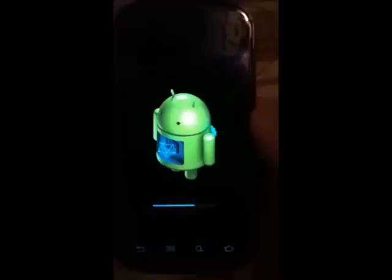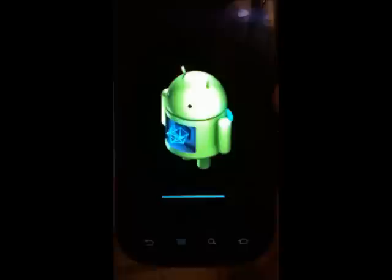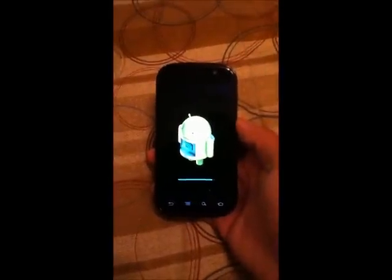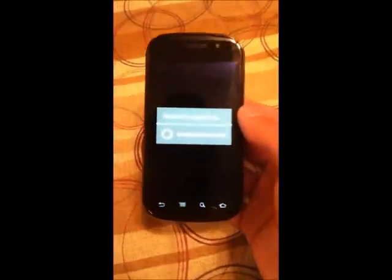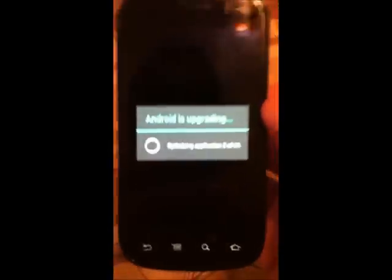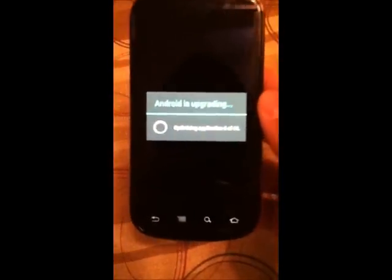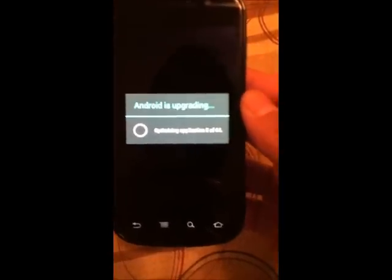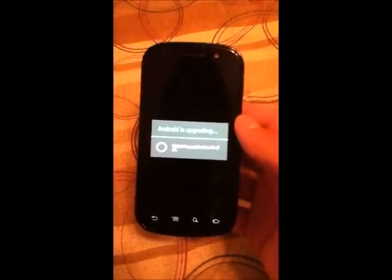So I'll go ahead and let this finish. Okay, so it says Android is upgrading — optimizing application 5 of 44. I'm not sure what applications those are, or whether there are 44 Google apps, but it might just be upgrading all of my applications. I'm not sure exactly.